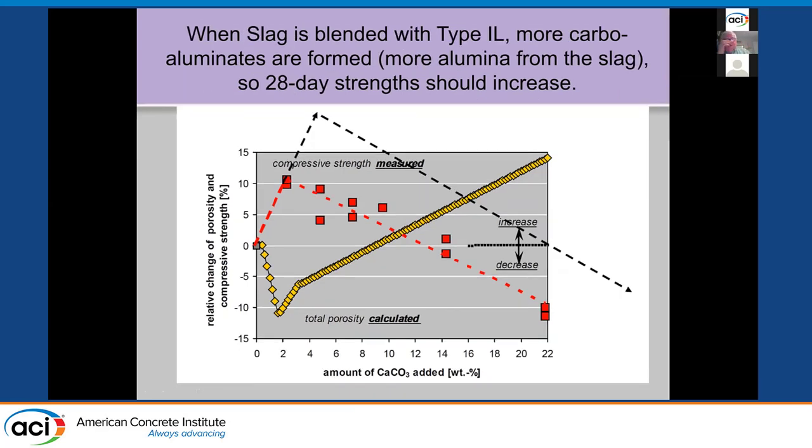When we add slag, which has quite a bit of aluminum, you get more aluminum to form more carboaluminates and the same nucleation effect. The strength goes up even higher and the porosity goes even lower with more slag, and you can get to even higher replacement levels with equivalent performance. Portland limestone cements typically target around 12–13% to stay well below the 15% limit, and this will actually improve overall performance.